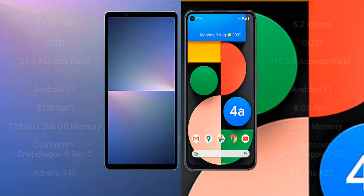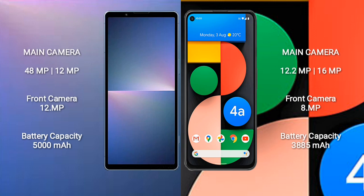The Sony Xperia 5 Mark 5 features a dual rear camera setup with 48MP and 12MP sensors, and a 12MP front camera. The Google Pixel 4a features a dual rear camera setup with 12.2MP and 16MP sensors, and an 8MP front camera.